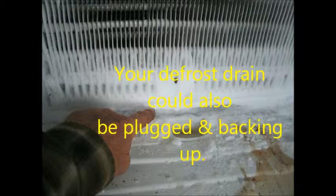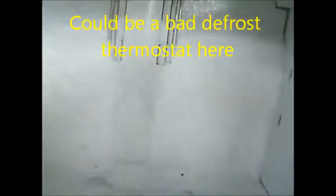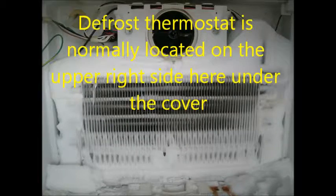It could also be a bad thermostat or bad heater. Most commonly, it's going to be this circulation fan right here. If it's not the circulation fan, it's going to be the thermostat that controls the heater — the defrost heater behind this panel.